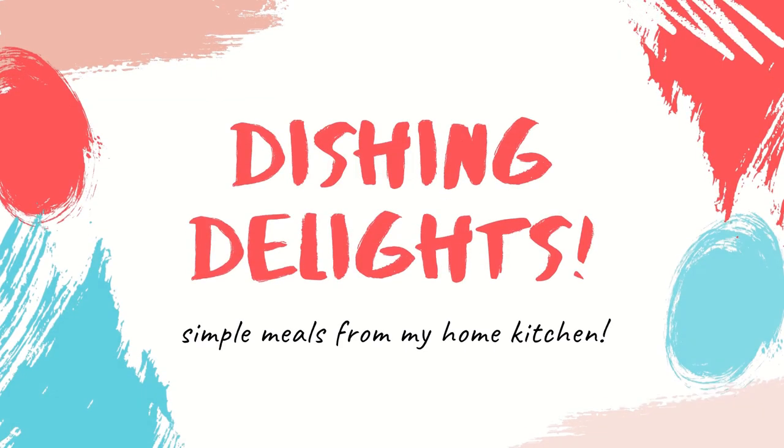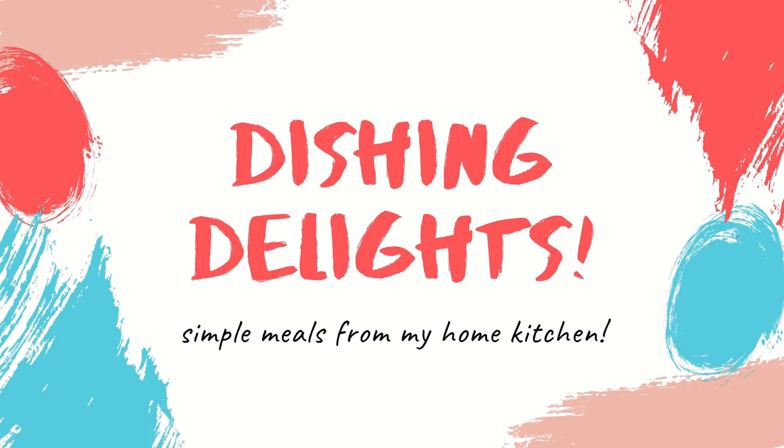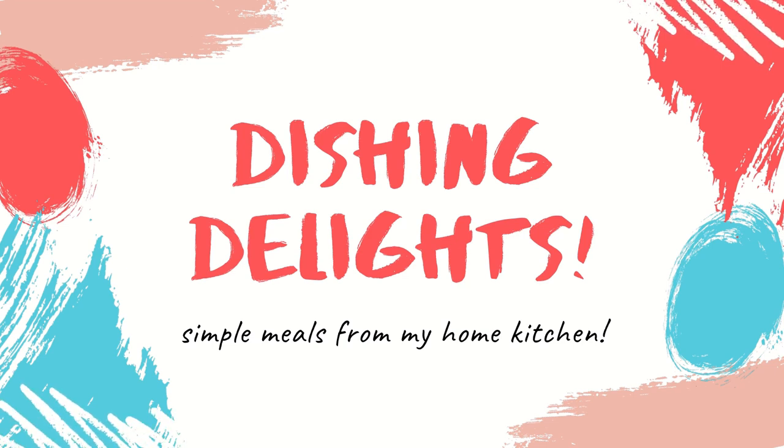If you liked this video, please hit that like button, make sure you're subscribed, and hit that notification bell so you can be notified when I upload my next video. Thank you so much for watching.